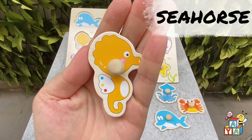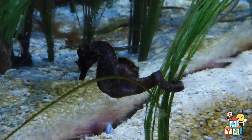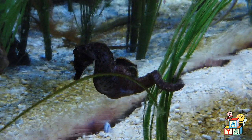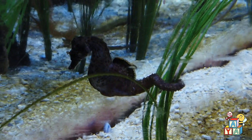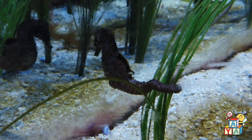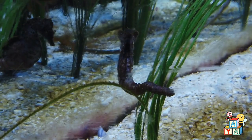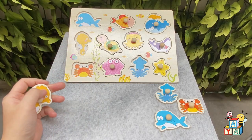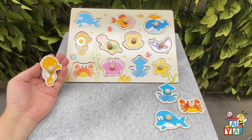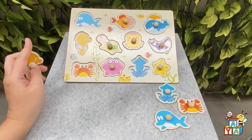Let's say hi to the seahorse! Hi! Where is the seahorse on the board? You found it! Good job!